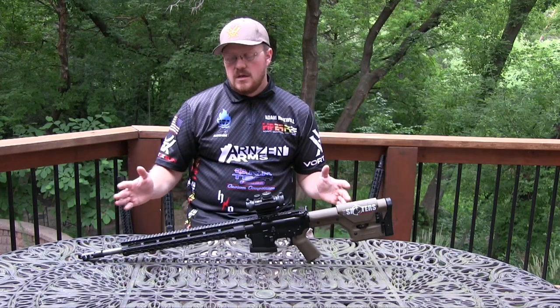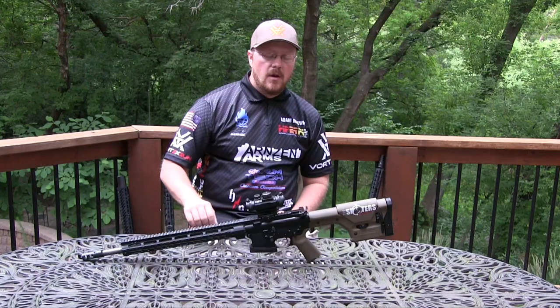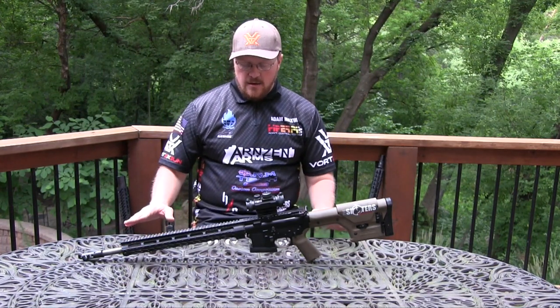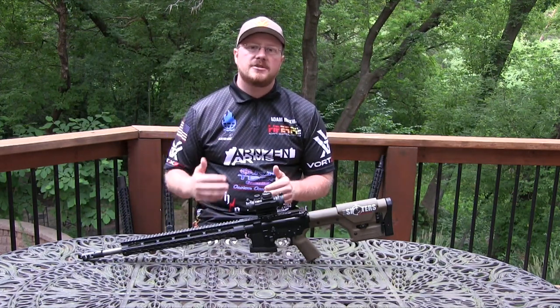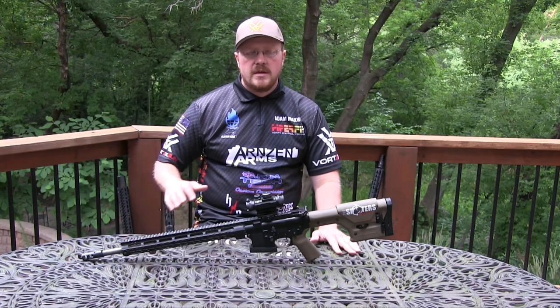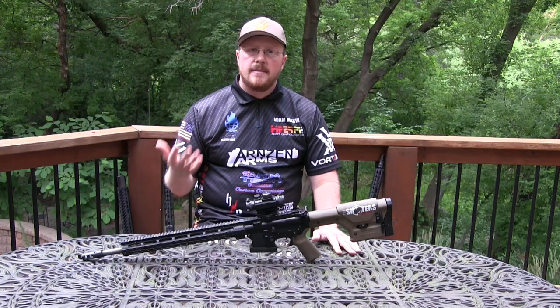You had the 18-inch rifle length gas system with a heavy stock, big magwell on it. When this was a TAC Optics rifle, it weighed probably upwards of 10.5 to 11 pounds. And there's a lot of conventional wisdom at the time that keeps getting rehashed in conversations as they pop up every week. There are a lot of people who regurgitate this old information and haven't really revisited it.